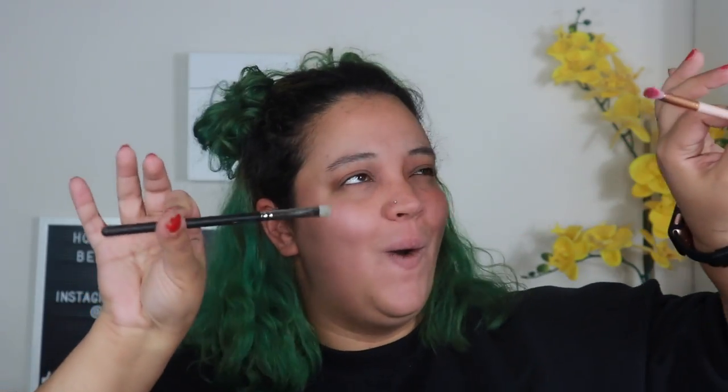The next one is the Laura Lee Los Angeles L19. I really use this brush to pack color on — I don't blend with it, I just pack pack pack and then blend with other brushes. It's like a packing brush but tapered and really dense. If you tried to blend with this I fear it would remove the eyeshadow, so I just use it to pack color onto my lid.